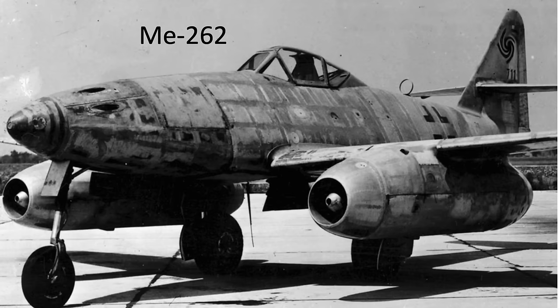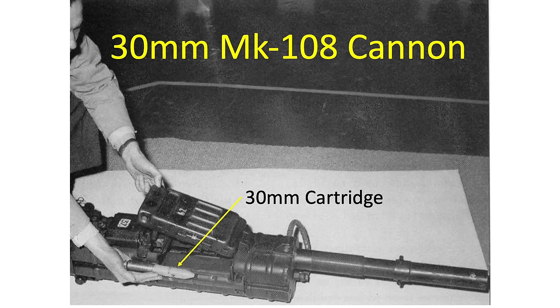The most effective weapon delivery system was the ME-262 jet. It was around 100 mph faster than the Mustang, and was also armed with four MK-108 30mm autocannons. High-speed bomber attacks made cannon gunnery difficult, though.